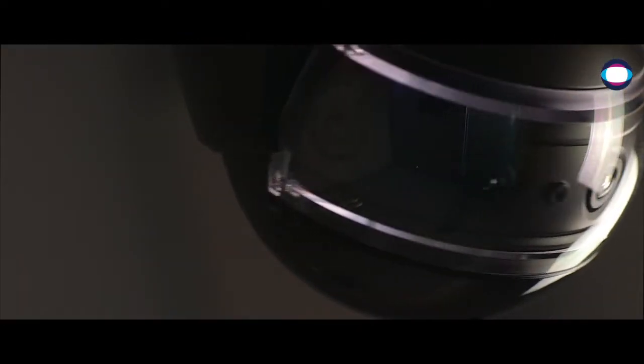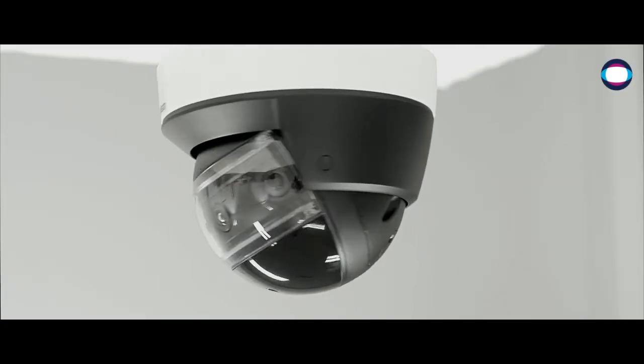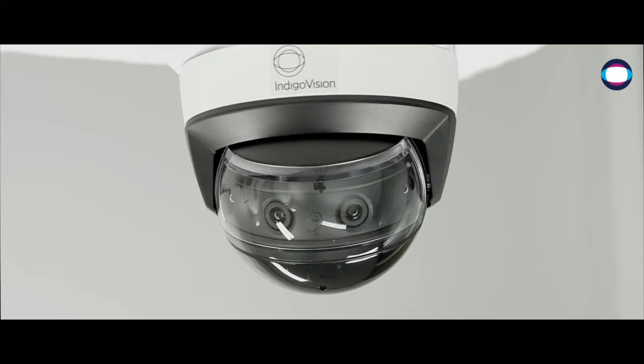The BX Panoramic Camera, with four ultra-low light HD sensors, provides a 180-degree panoramic view by seamlessly stitching together images direct from the camera.